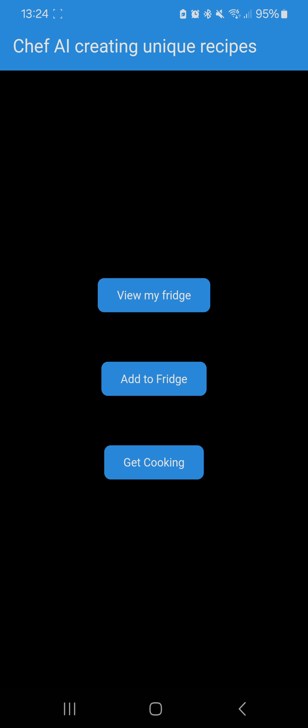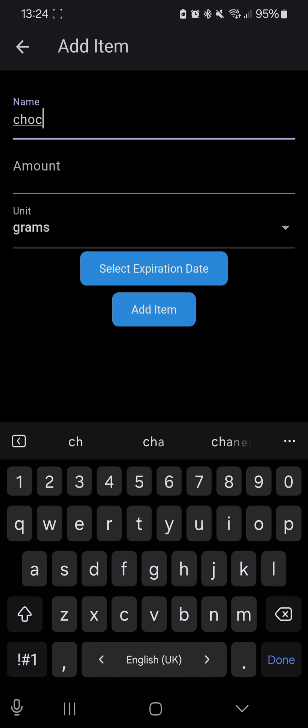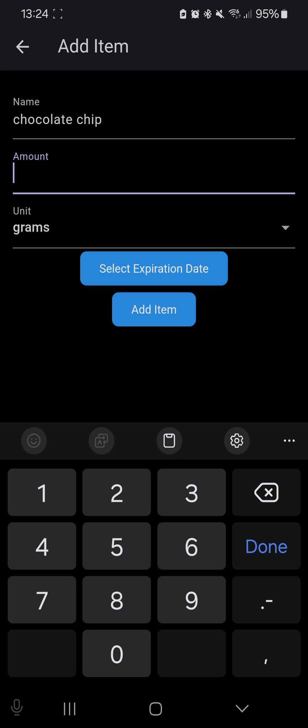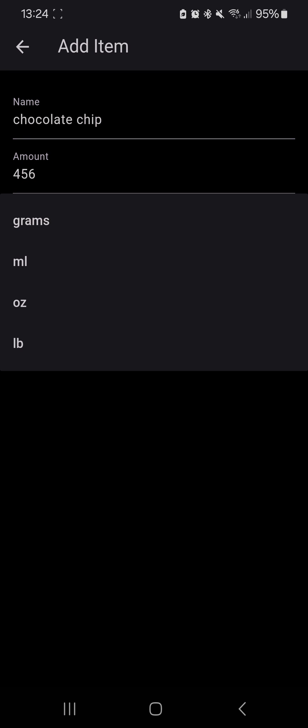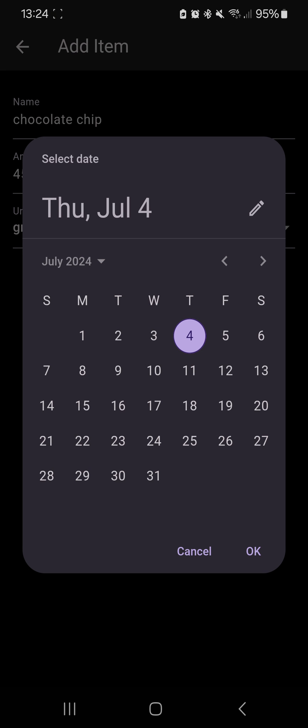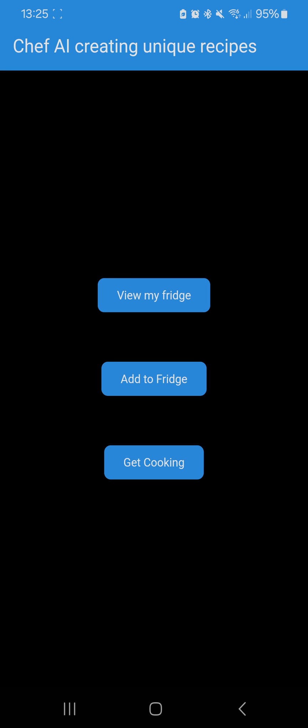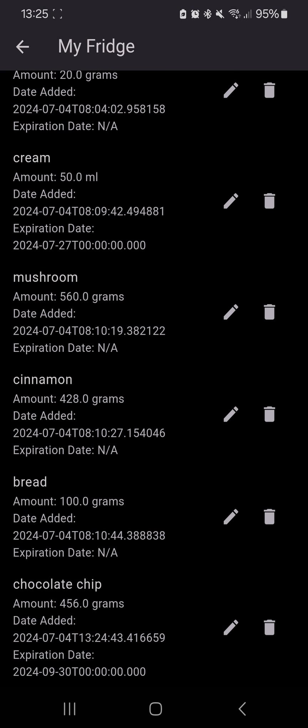First thing you might want to do is add some items to your fridge or your virtual cupboard. Let's say we're going to add chocolate chips and we bought 456 grams worth. You can change between grams, millilitres, ounces, and pounds, but we'll stick with grams. You can set an optional expiry date for when the chocolate chips expire. Then we press add items.